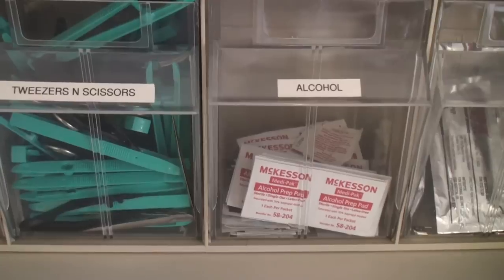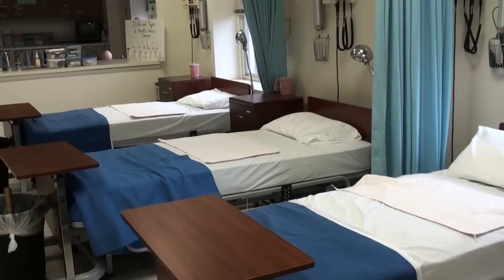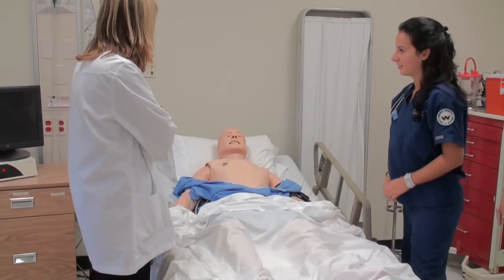Definitely at first it's a little scary, but as you get used to it, it becomes easier. I'm actually more nervous in simulation than in the hospital because your peers and your professors are all there watching you, and it's more nerve-wracking.